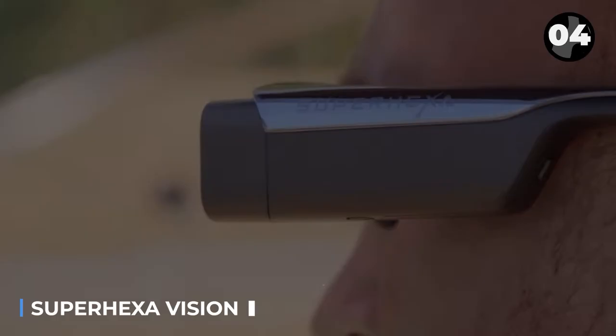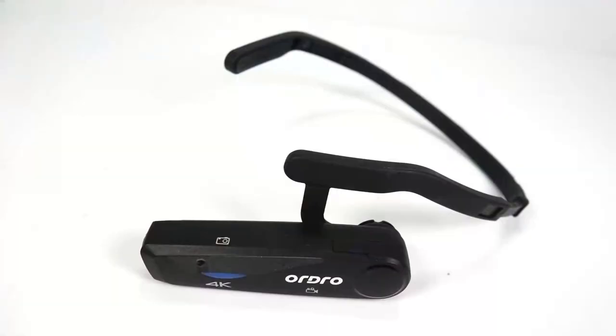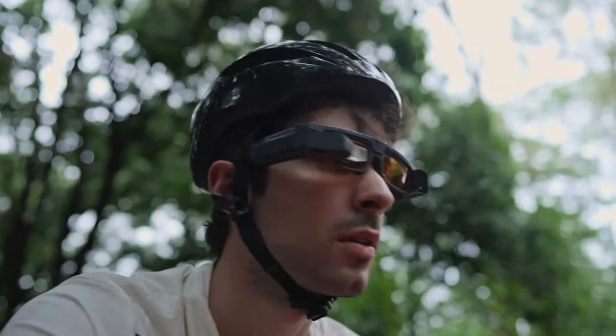The augmented reality market reached an astounding $12.5 billion in 2020. However, many AR gadgets, especially headsets, lack innovation and look similar. These AR glasses offer a fresh perspective designed for photographers, streamers, and video enthusiasts.